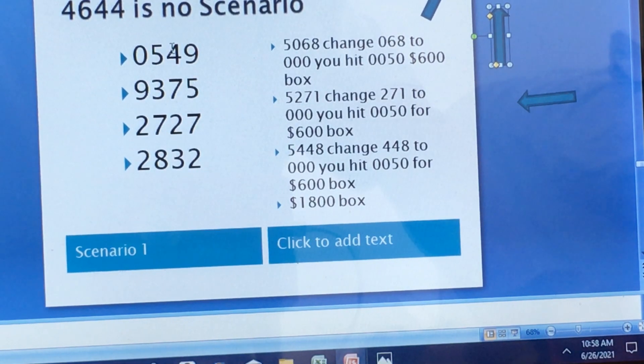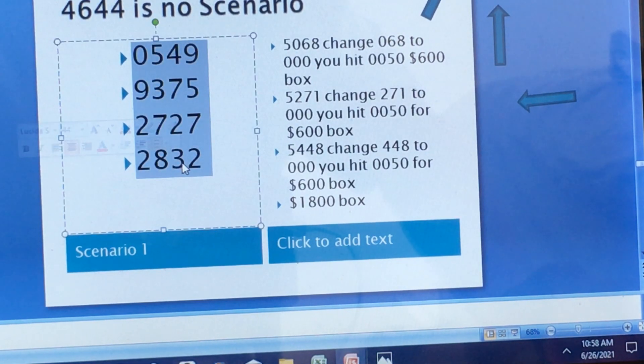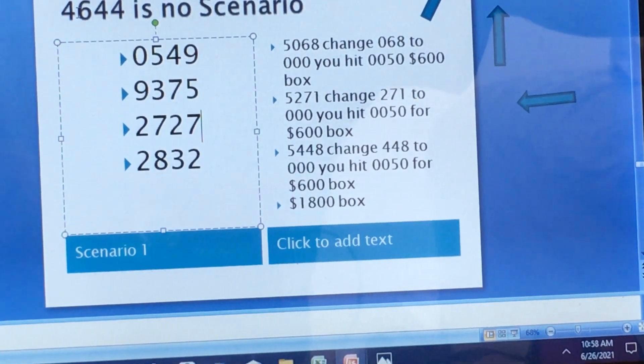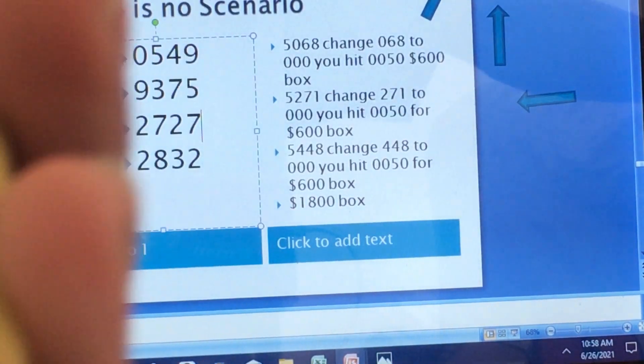So you need a 4, you need a 6, you need a 6. If you use the last three draws, there's no 6 at the outer perimeter. Remember, if there's a 6 at the outer perimeter, you will hit that triple number. Since there's no 6, you do not hit 4, 6, 4, 6. So let's go back up and keep scrolling.